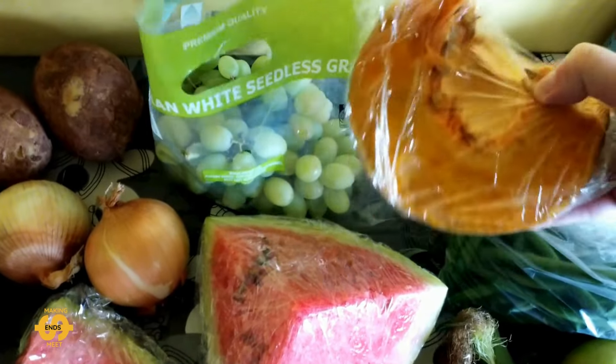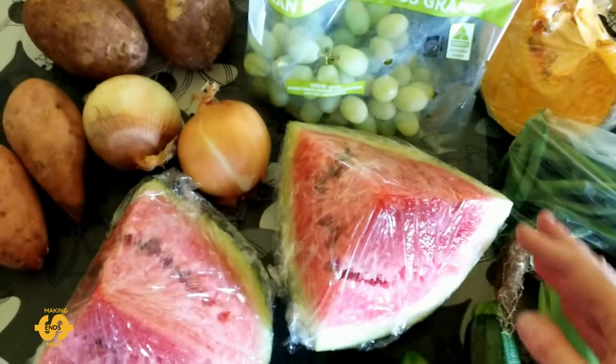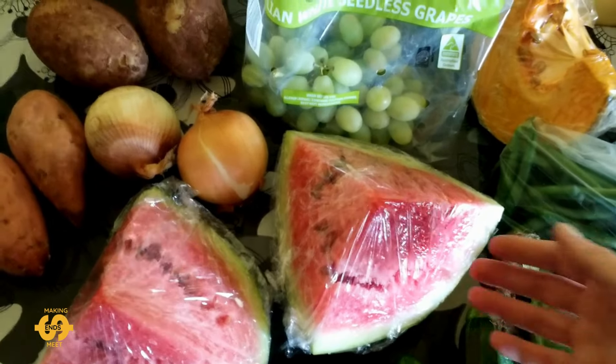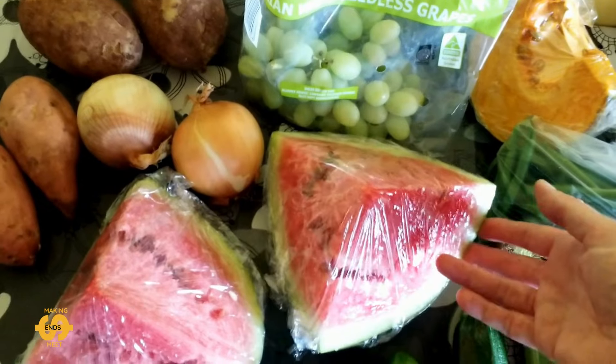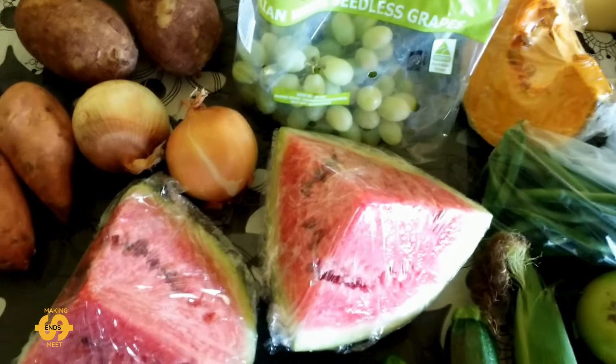The pumpkin I got last week I ended up roasting with a bit of garlic salt along with some potatoes to go with dinner one night — it was delicious. I also found out that both the pumpkin and the watermelon come from a local farm in the area, and the lady who organizes this told us they were only cut and picked this morning, so basically fresh from the farm. I thought that was pretty cool!